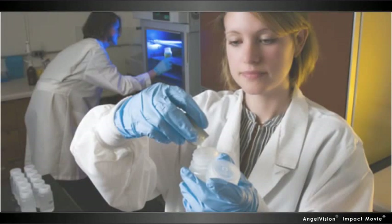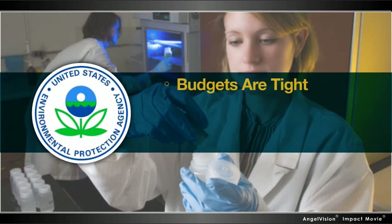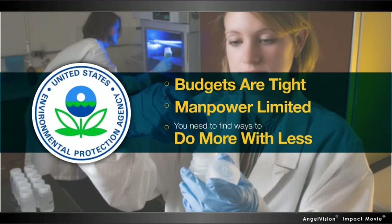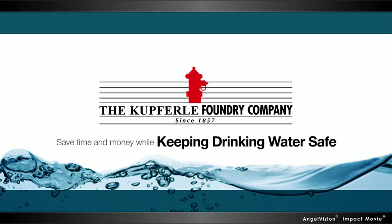As a water quality manager, staying compliant with EPA regulations is getting more challenging every day. Budgets are tight, manpower limited, and you need to find ways to do more with less. That's why the industry leaders at Kupferle Foundry are making it easy and affordable for you to save time and money while keeping drinking water safe.